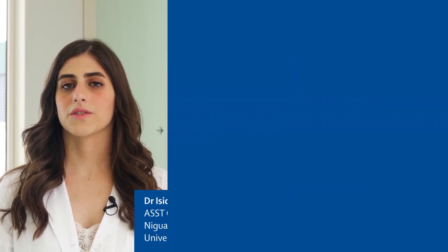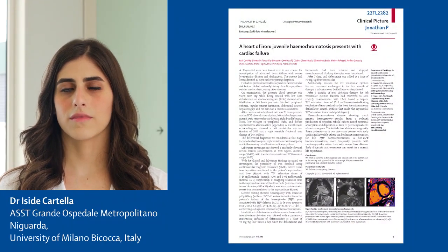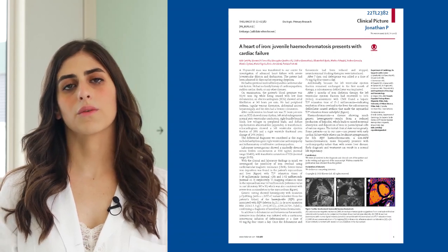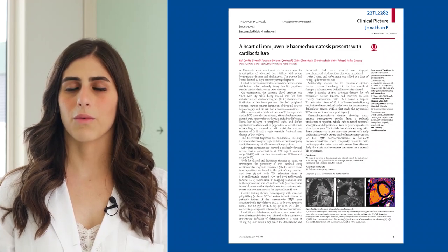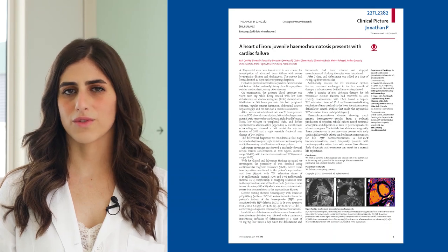A 39-year-old man was referred to our centre due to advanced heart failure with biventricular dysfunction. He had no previous history and no family history of any disease. When he arrived, he was on dobutamine infusion. The clinical scenario was of course heart failure, but what we found was that he had a peculiar skin pigmentation with a bronze colouration.